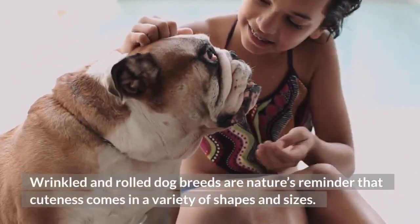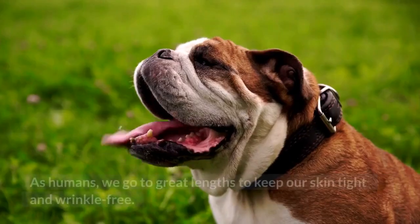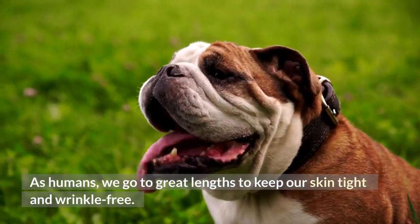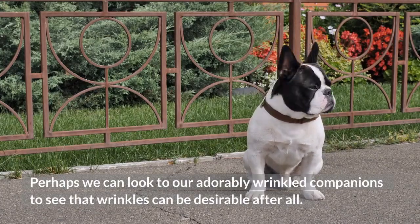Wrinkled and rolled dog breeds are nature's reminder that cuteness comes in a variety of shapes and sizes. As humans, we go to great lengths to keep our skin tight and wrinkle-free. Perhaps we can look to our adorably wrinkled companions to see that wrinkles can be desirable after all.